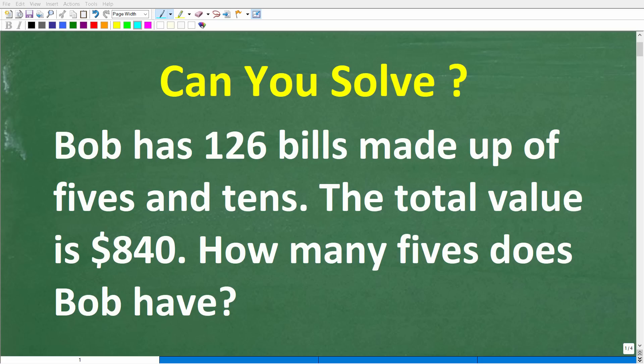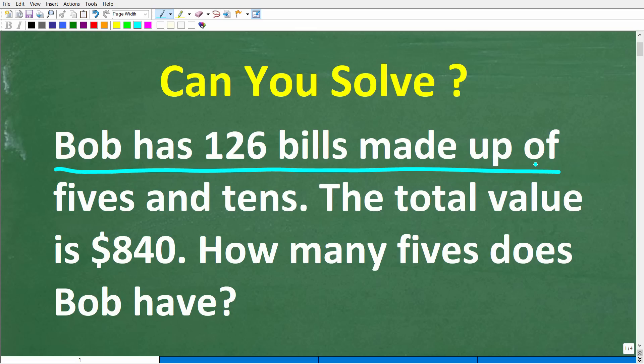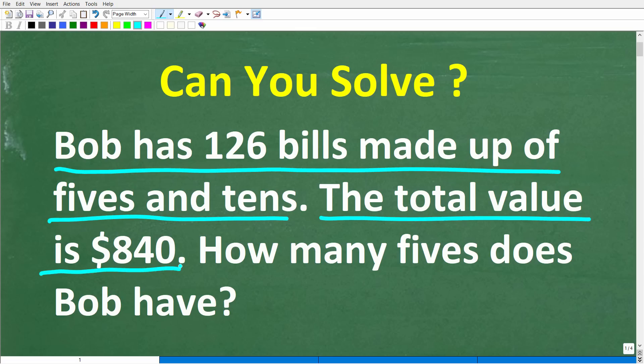Do you have the math skills to solve this simple math word problem? There's only one way to find out and that is to try the problem: Bob has 126 bills made up of fives and tens. The total value of all these bills is $840. How many fives does Bob have?